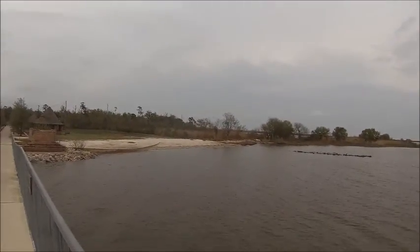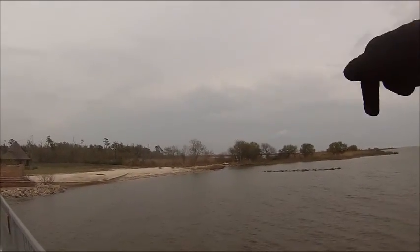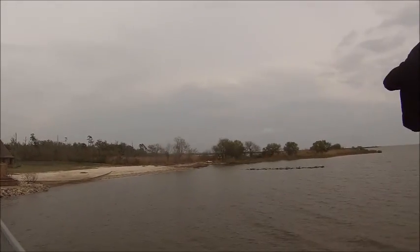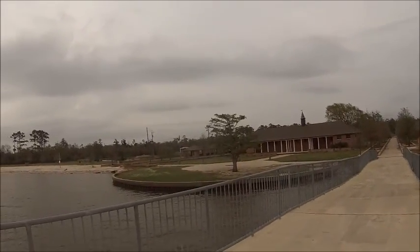I wish the trail was still open. Out there was a pier that you can walk almost a quarter of a mile out into the swamp, and you see alligators and stuff making noises.